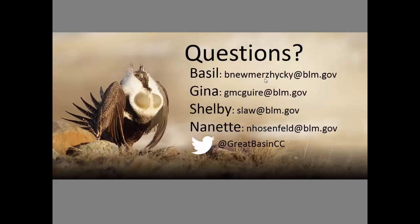If you have any questions, please feel free to contact us. Our information is here on the screen. You can also find us on Twitter. Thanks.